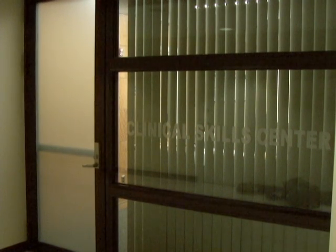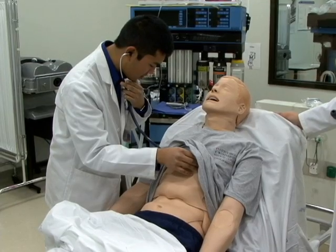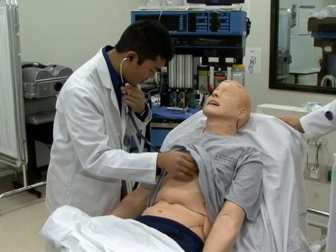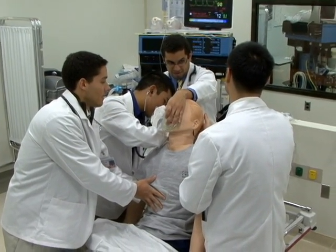The Clinical Skills Center at Stony Brook University is a simulation facility that uses trained actors and robotic mannequins to sharpen the skills of physicians. The great thing about this is that it can really provide team training. It's really an opportunity for us to bring all those disciplines together.